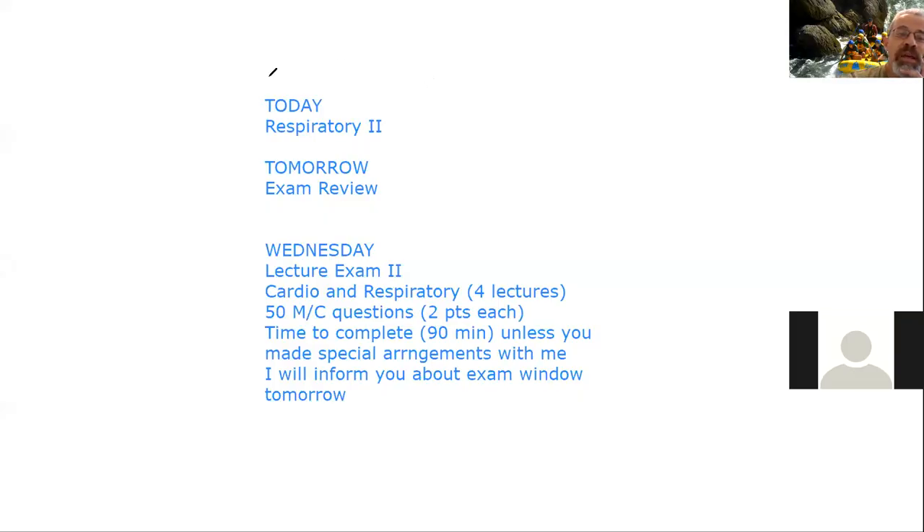Let me go back to the other screen just to go over what we're going to cover. Today we'll be going over the second respiratory lecture. The first one I sent you the video link for. Tomorrow we'll review for the exam. You should have a copy of the study guide posted on Blackboard. The exam is going to be on the four lectures — the two cardio and the two respiratory lectures.